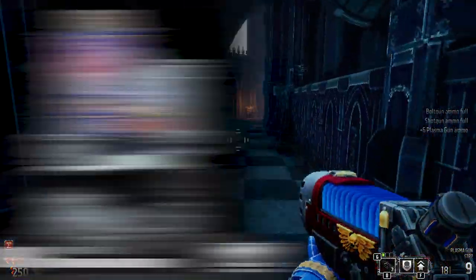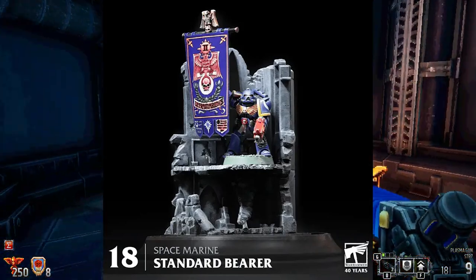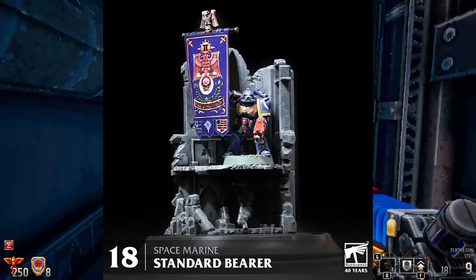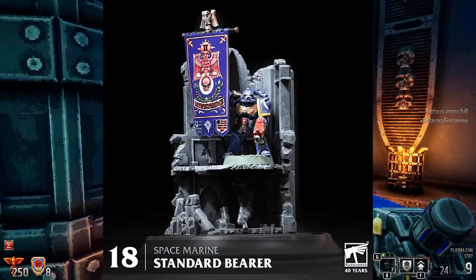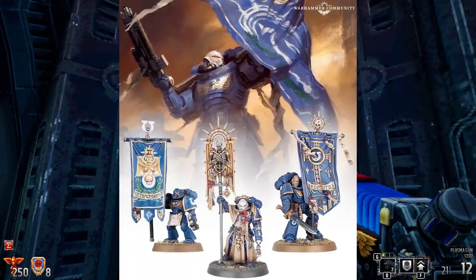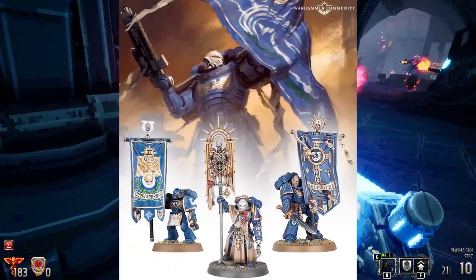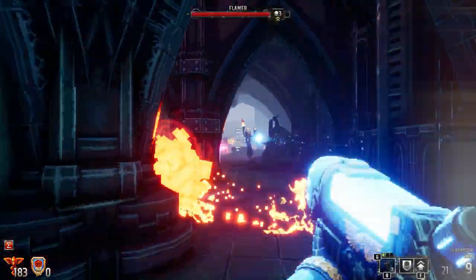Number 18 — the Space Marine Standard Bearer. It's always been awesome to show off your chapter pride with a Standard Bearer, and this model really was awesome. The Standard Bearer has continued to grow along with the Space Marines, and they are just so iconic on the tabletop. No wonder they are one of the best Games Workshop Warhammer miniatures of the last 40 years.